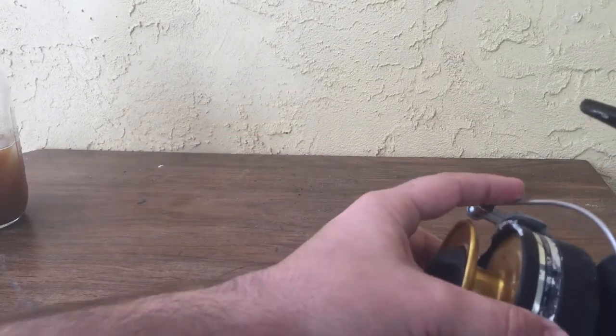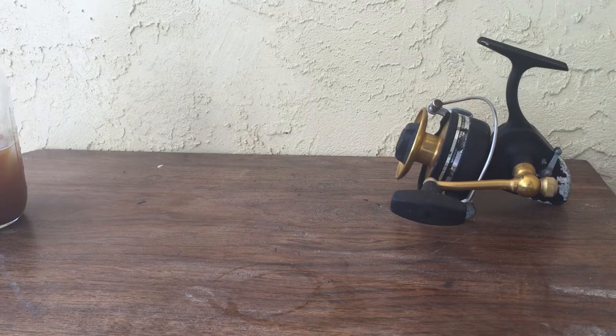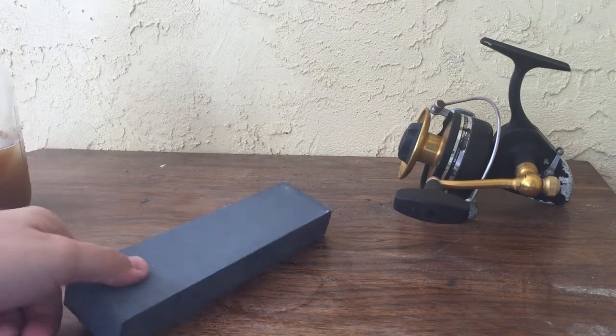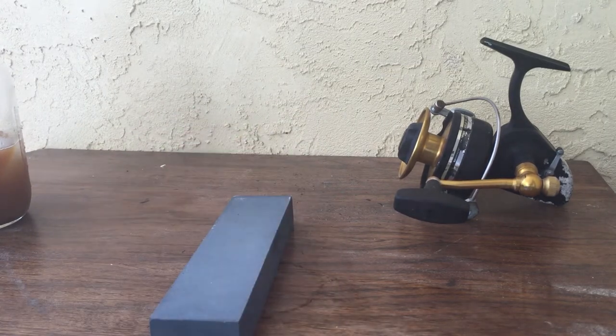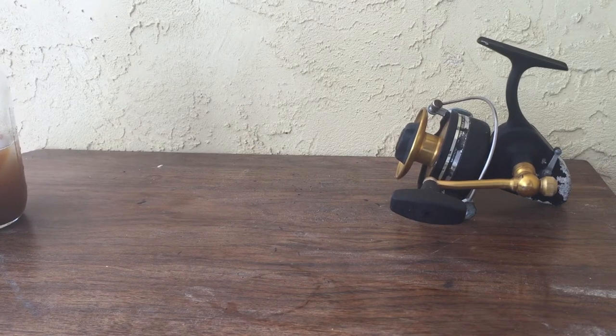Before we get into the main video, I wanted to show you some cool things from the flea market we went to today. The video was going to be different because of some things I was looking for but couldn't find. I got this sharpening stone for $1 — probably not that great, but we'll get our knife sharpened.